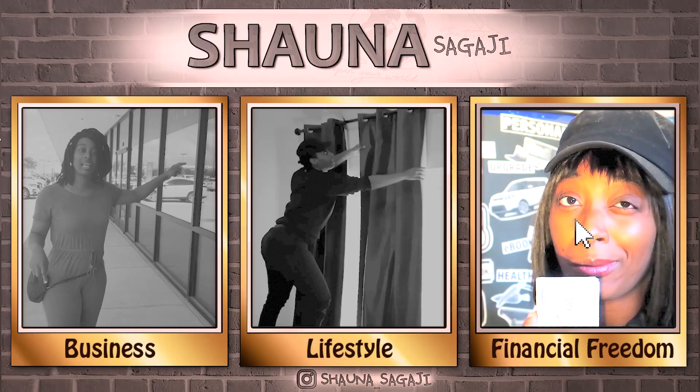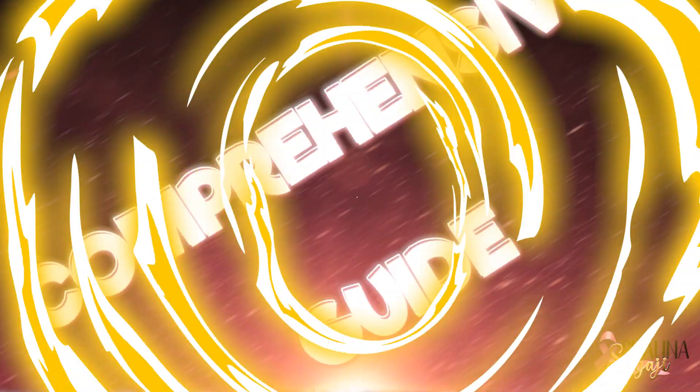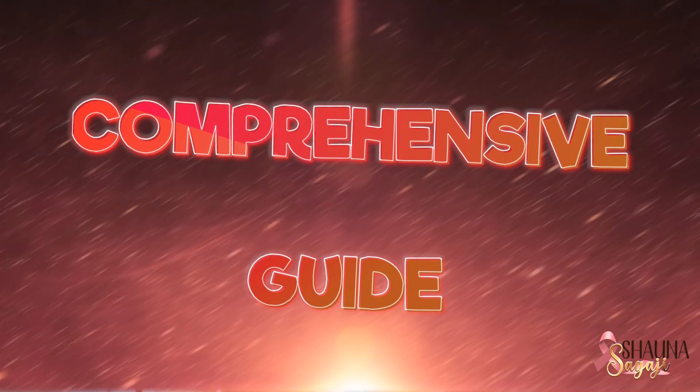Loan Signing Agent Training and Certification Comprehensive Guide. If you are considering a career as a Loan Signing Agent, it is crucial for you to understand the importance of proper training and certification. I will provide you with a comprehensive guide to how to get trained or certified in this field.